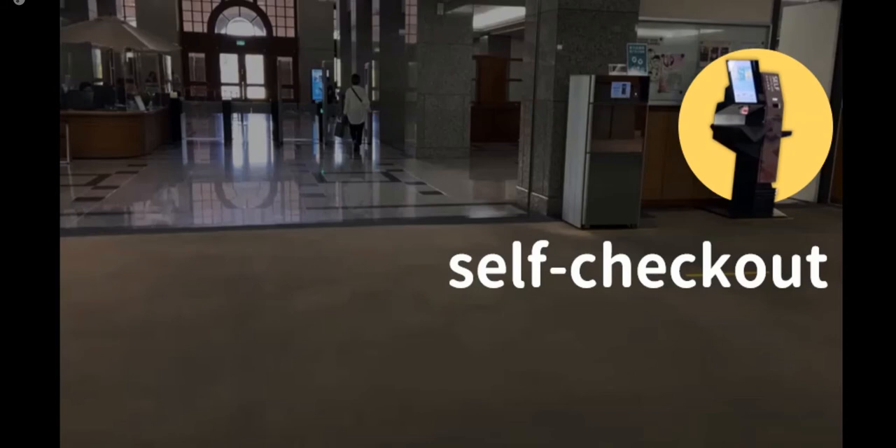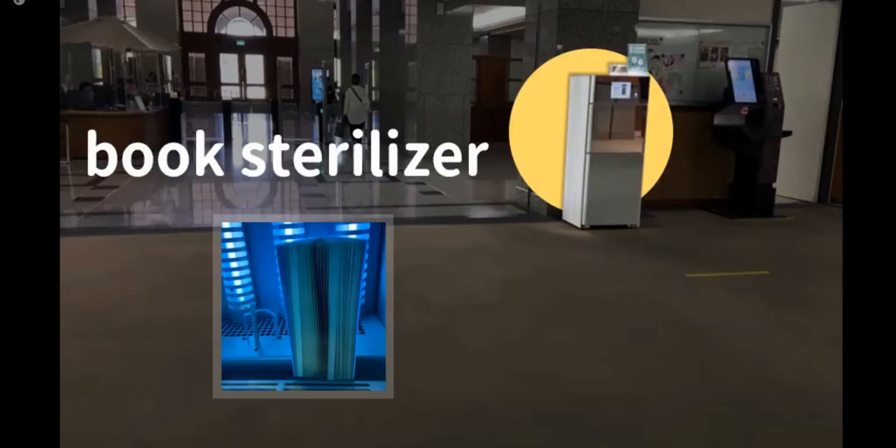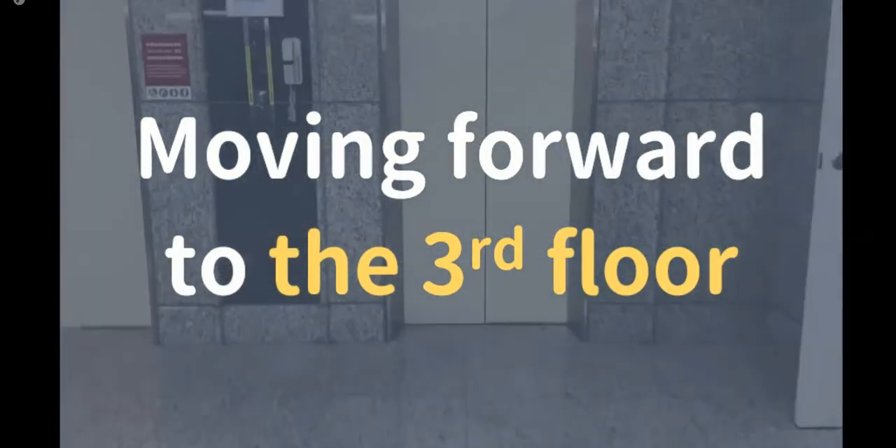There are self-checkout machines on the first, second, and fourth floors. They are very easy to use, but please note that these machines only work with the physical NTU cards — mobile ID is not available on self-checkout machines. Meanwhile, there are also book sterilizers on the same floors. The breeze and light will help you to stay clean.